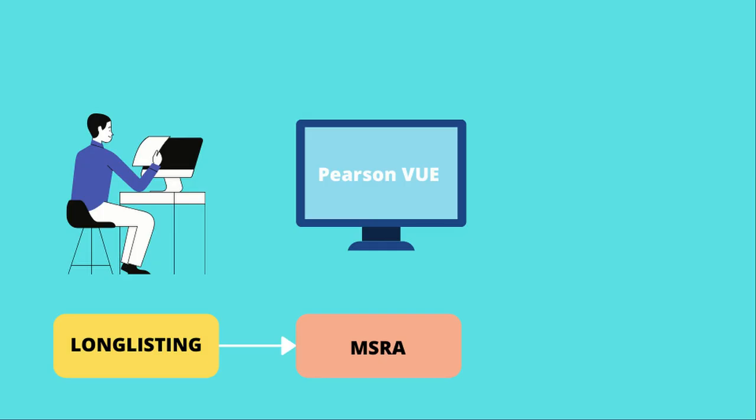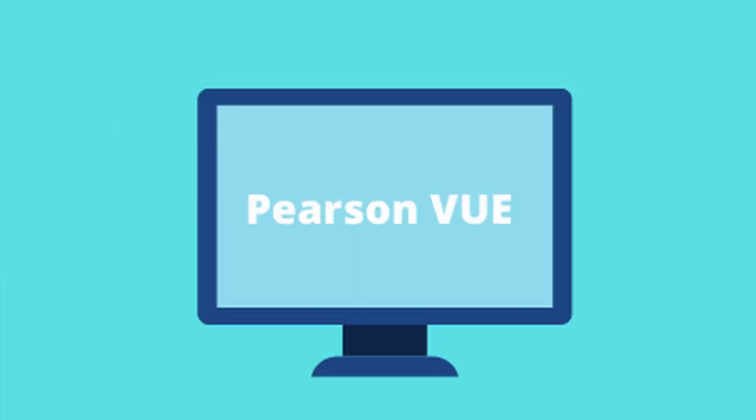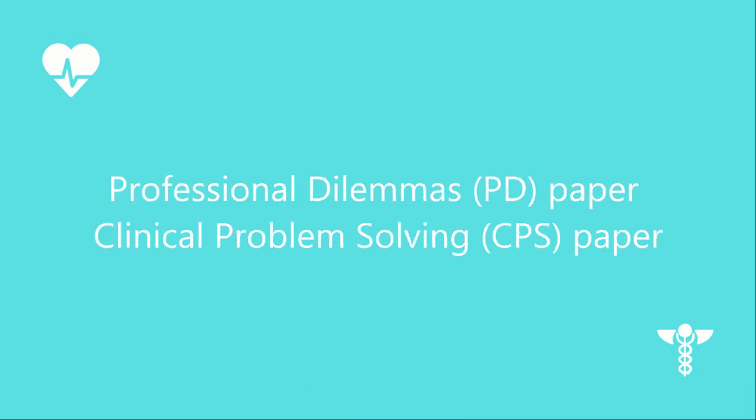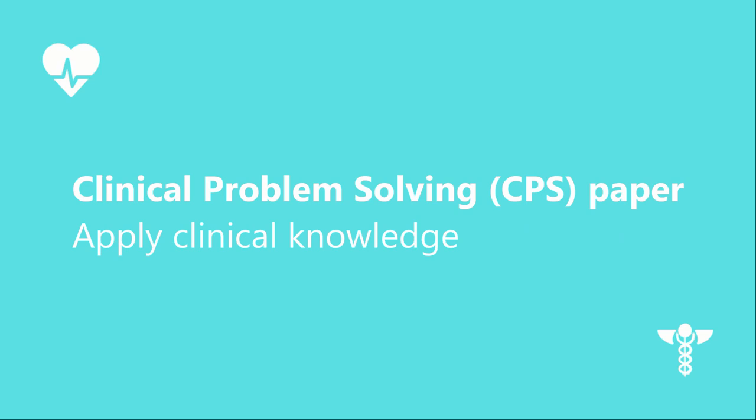Step number 2: the MSRA, the Multi-Specialty Recruitment Assessment. This is a computer-based exam taken nationally at in-person test centres. The MSRA is free of charge for applicants — you don't have to pay anything to sit the test. The exam is composed of two parts: a professional dilemma paper and a clinical problem-solving paper, lasting 110 and 75 minutes respectively. The clinical problem-solving paper assesses basic clinical competencies — you need a good knowledge of medicine and to apply that knowledge to solve questions.